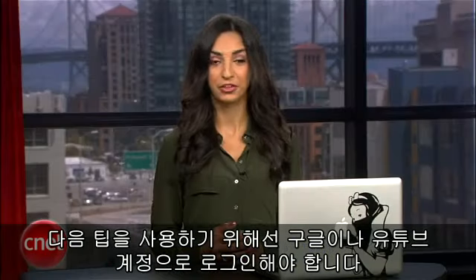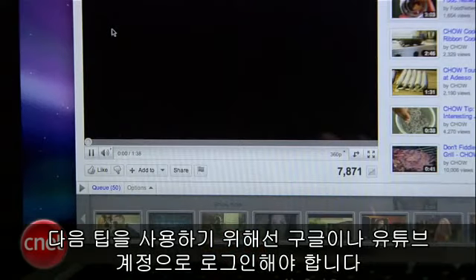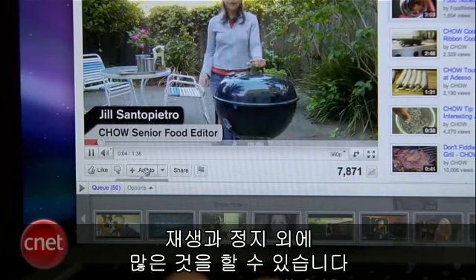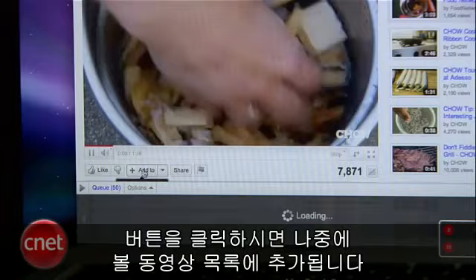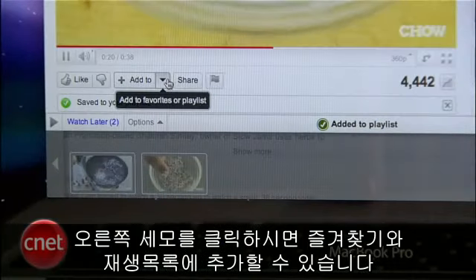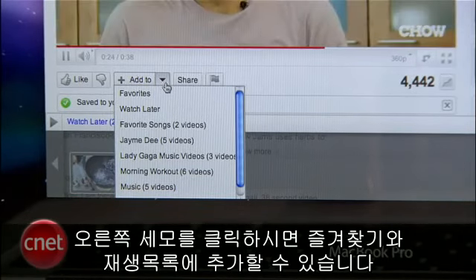Sign into YouTube with your Google account or YouTube account to use the next tip. Once you've done that, take a look at the video player because it can do a lot more than just pause and play. On the bottom of the player there's a button called 'Add to.' When you click this, the video will be added to your Watch Later playlist. If you click the arrow on the right, you'll get the option to add the video to a different playlist or your favorites.